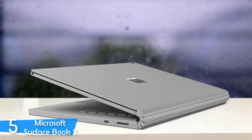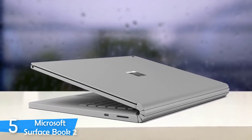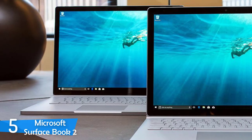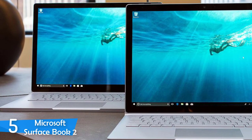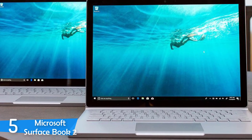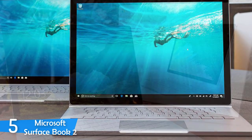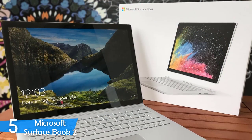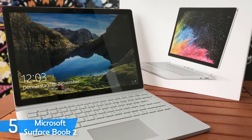If you've seen the first Microsoft Surface Book, you'll instantly notice this model since it rocks the same design language with its amazing magnesium chassis, which makes the device very lightweight despite having a detachable monitor that can also work on its own. The device is about 0.9 inches thick and weighs about 3.4 pounds. While it's not the most portable, thanks to its ability to work both as a laptop and a tablet, it makes it a solid choice for frequent travelers.